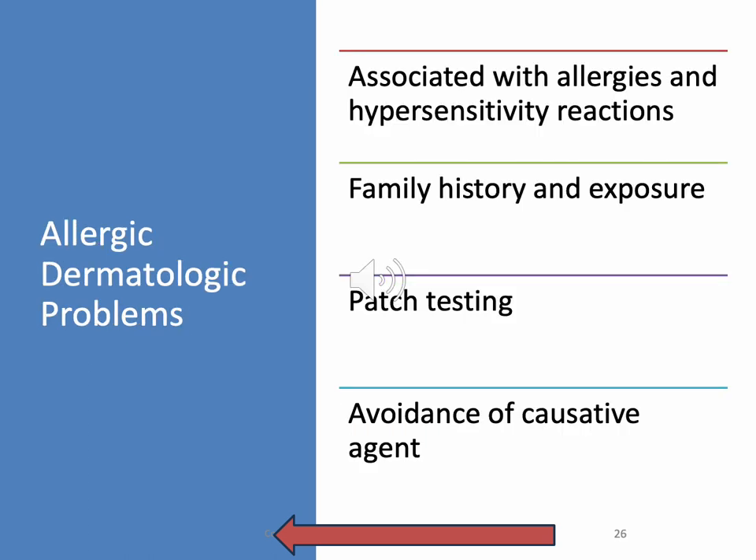Allergic dermatologic problems — associated with allergies and hypersensitive reactions. Family history and exposure are risk factors. Patch testing — we talked about this in volume one where we check to see what exactly we're allergic to. Some people are allergic to grass, which gets hairy if you live in a rural area. We want to avoid the agent, though sometimes we have to get creative with treatment management. The standardized test is the patch test.